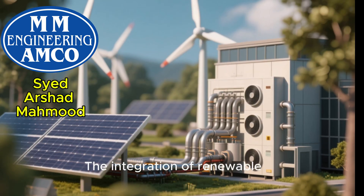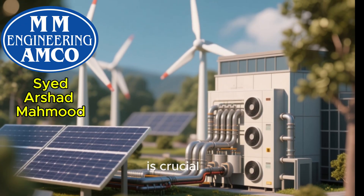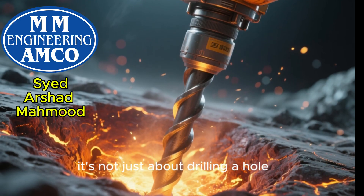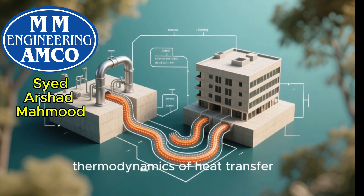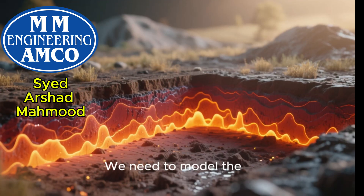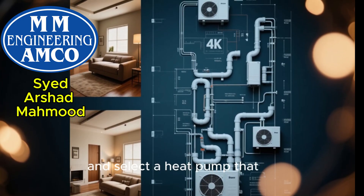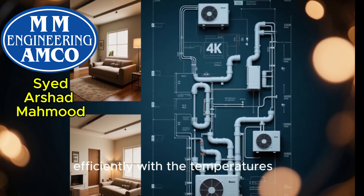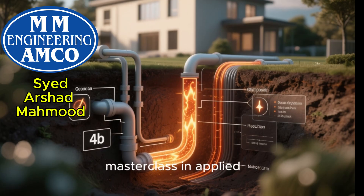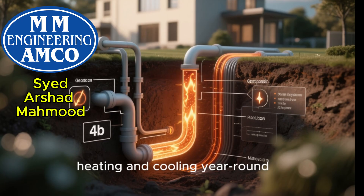The integration of renewable energy sources is another area where advanced thermodynamics is crucial. When designing a geothermal heat pump system, it's not just about drilling a hole. It's about understanding the thermodynamics of heat transfer between the ground loop and the building. We need to model the ground's thermal properties, optimize the length and layout of the piping, and select a heat pump that operates most efficiently with the temperatures provided by the ground. A well-designed geothermal system is a masterclass in applied thermodynamics, providing incredibly stable and efficient heating and cooling year-round.